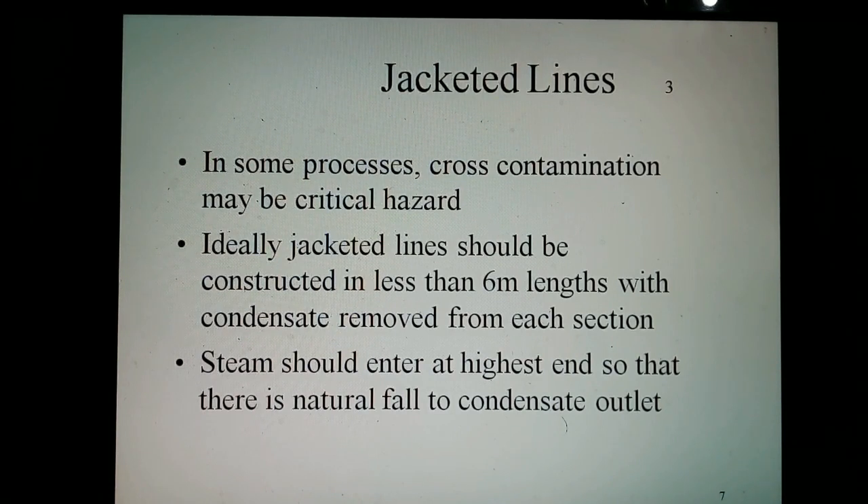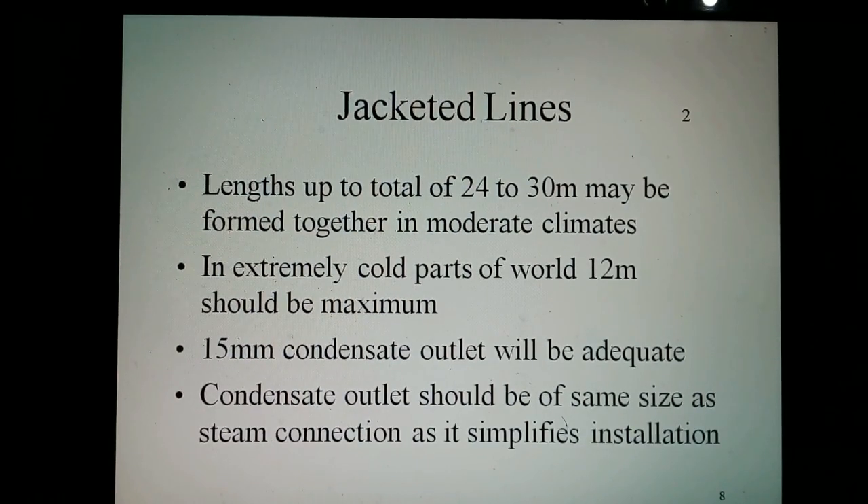Ideally, jacketed lines should be constructed in no more than 6 meter lengths with condensate removed from each section. Steam should enter at the highest end so that there is a natural slope to the condensate outlet. When it is considered impractical to trace each length individually, sections of approximately 24 to 30 meters may be grouped together in moderate climates, but in extremely cold parts of the world, 12 meters should be the maximum.